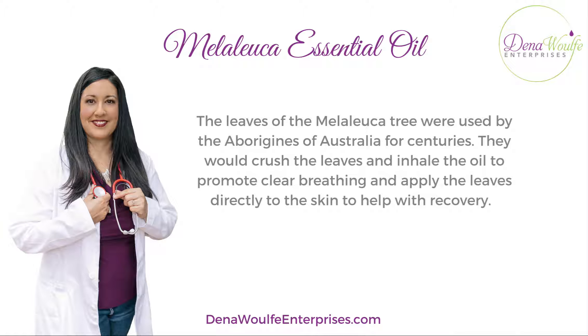The leaves of the Melaleuca tree were used by the aborigines of Australia for centuries. They would crush the leaves and inhale the oil to help promote clearer breathing, and then they'd apply the leaves directly to the skin to help with any kind of recovery.